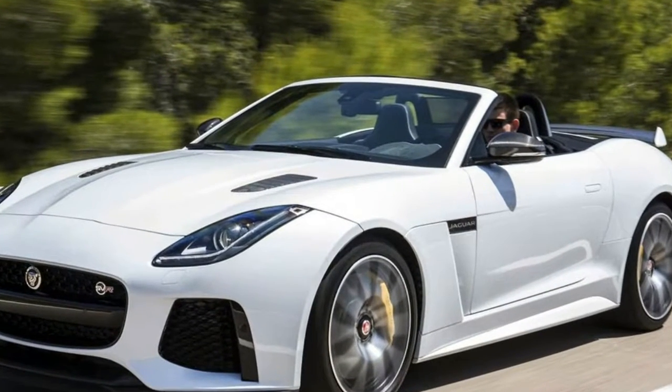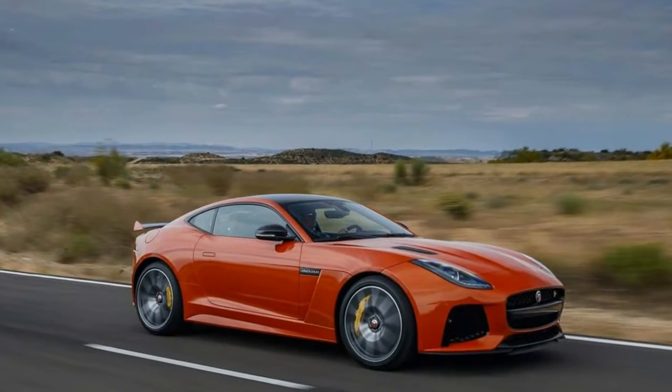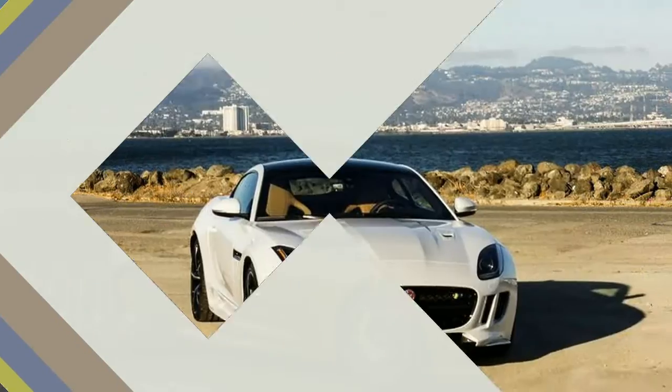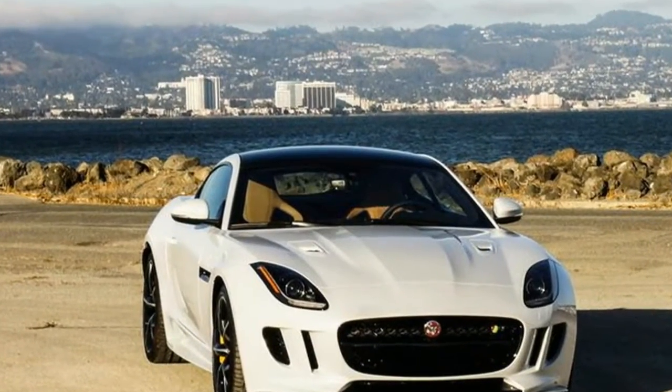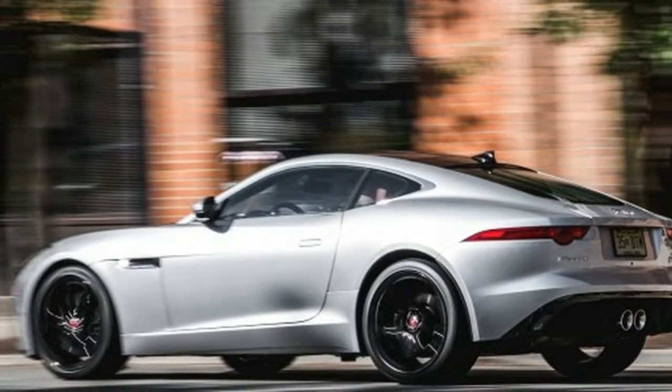the F-Type boasts exceptional rigidity with an aluminum-intensive chassis, an accomplishment by the engineering and development team that necessitates little compensatory bracing for the open-top version. The designers created a head-turning exterior that makes the F-Type a contender for best-looking ride in a class populated with several beauty queens.